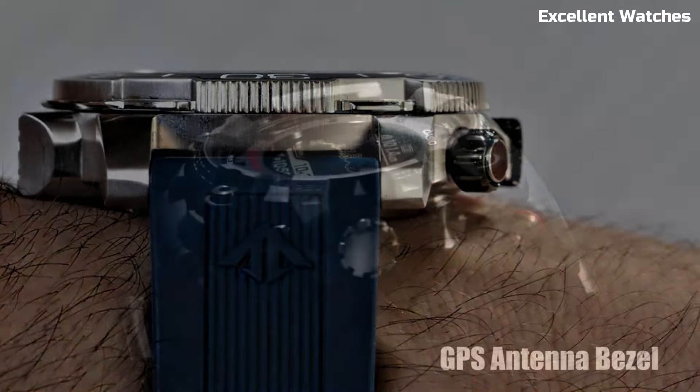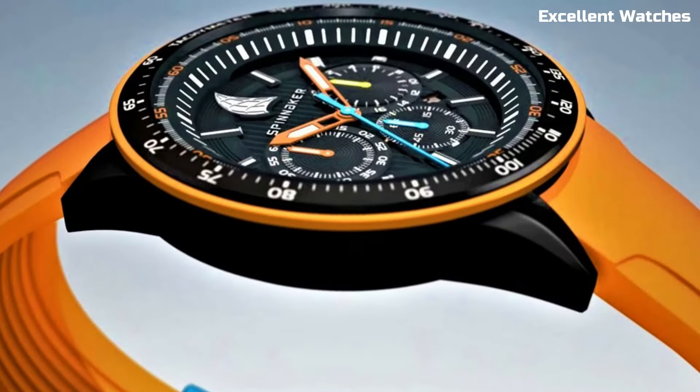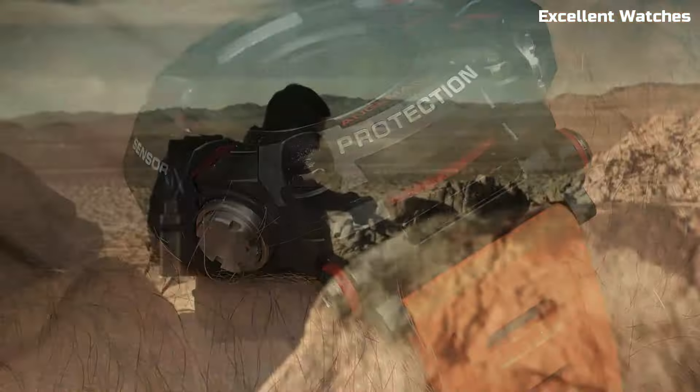Hello, guys! Welcome to our comprehensive guide to the finest solar-powered watches. Join us as we unveil the solar-powered watches that define the future of timekeeping.